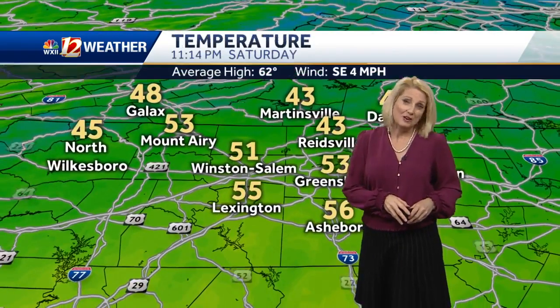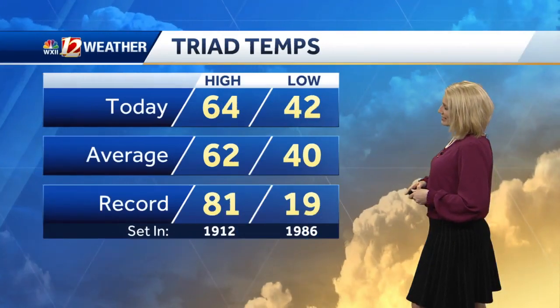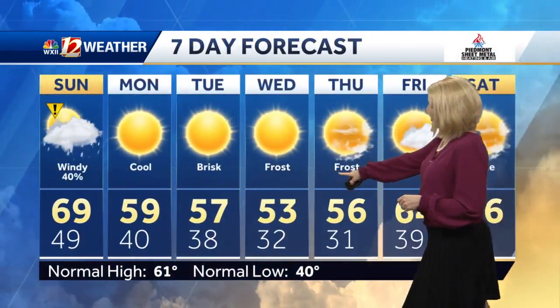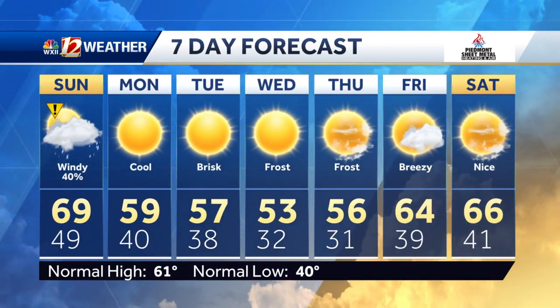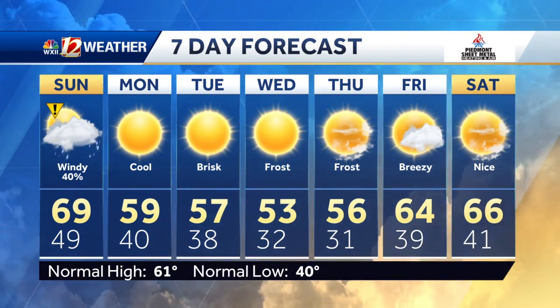We have wind advisories there. Right now winds are calm — we're at 53 in Greensboro, 51 in Winston-Salem, and today we hit 64 degrees. We are going to be some 10 degrees cooler than that off and on throughout the week, with lots of fifties in this forecast until late week. It also means some frost concerns for Wednesday and Thursday morning. Right now, showery chances on Sunday and a rain chance of 40% with windy conditions.